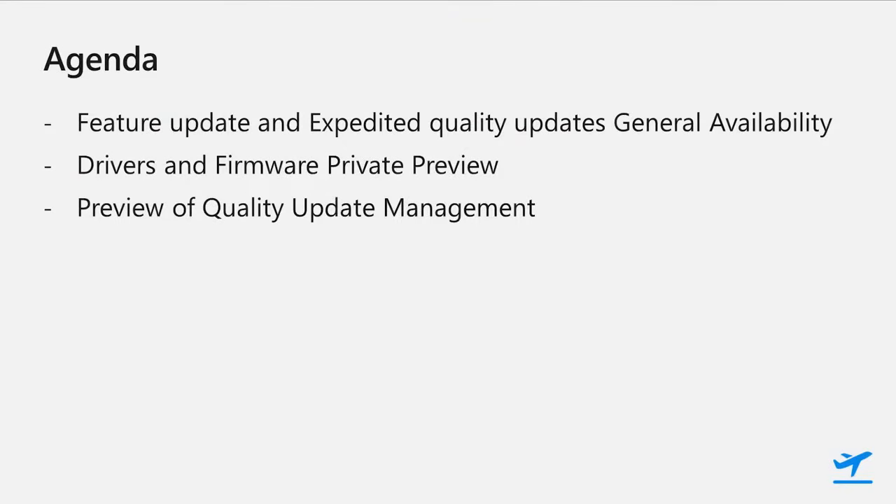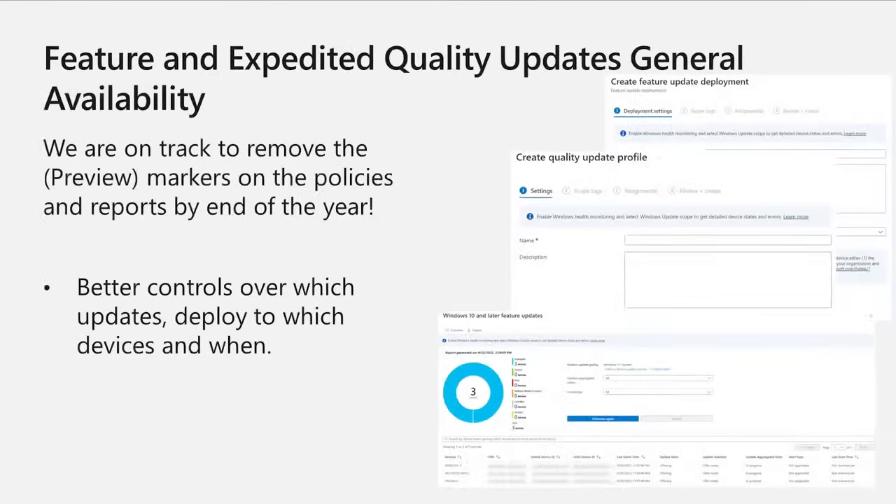I'm first going to provide an update on the long-awaited general availability of feature update profiles and expedited quality updates, and recap all the great stuff included. I'll then provide an update on drivers and firmware management, where we are and when we're expecting to make it available via public release. And then I'll briefly talk about the next big thing: quality update management. We are very much looking forward to removing the preview tags and making feature update and expedited quality updates available in general availability by the end of the year, including the reports and failure monitoring as well.